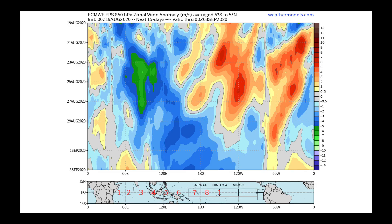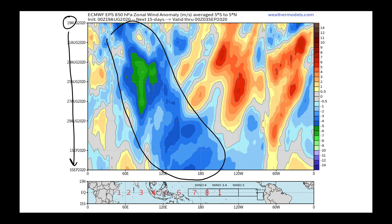This is going from the 19th all the way through September 3rd. The map on the bottom is the projection of what you see on the top. Where you see blue colors, that represents easterly winds. What we're going to see in the near term is stronger easterly winds that then spread out into the open Pacific — that's a good La Niña-like signature. These westerly winds over here are also shrinking a bit with time, which would also be good for La Niña.